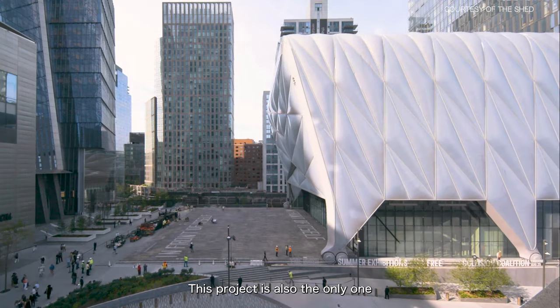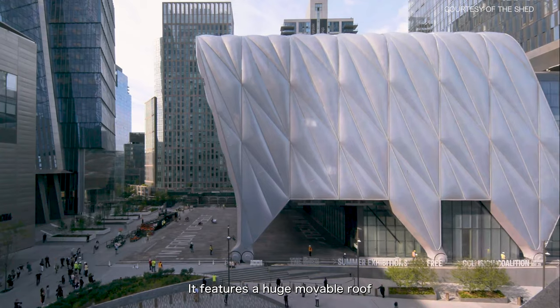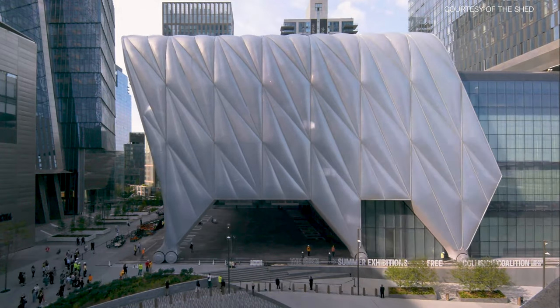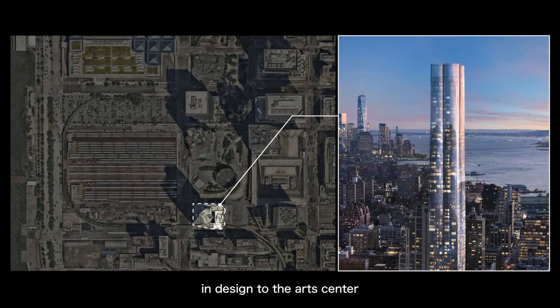The Shed is the only project in this development on land owned by the New York City government. It features a huge movable roof that can expand to increase indoor exhibition space as needed. At the southwest corner of the square, connected in design to the art centre, is a high-rise residential building — 15 Hudson Yards, also designed by DSR.